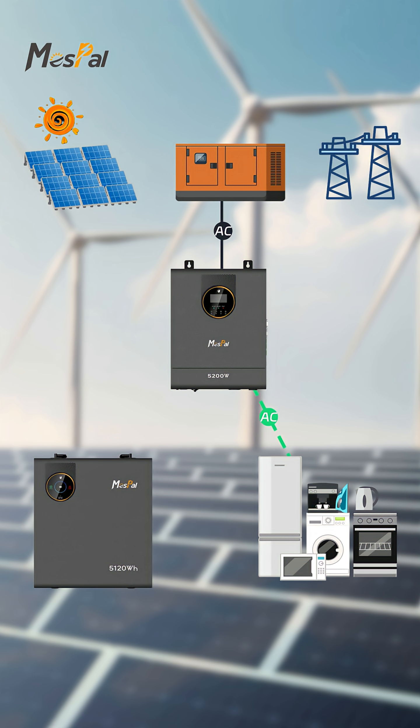Diesel generators output AC power that can directly supply loads through the inverter. When the generated power exceeds immediate demand, the inverter automatically converts the surplus into DC power to charge the battery pack, ensuring efficient utilization of energy. This approach both meets basic power needs and achieves cascaded use of energy.